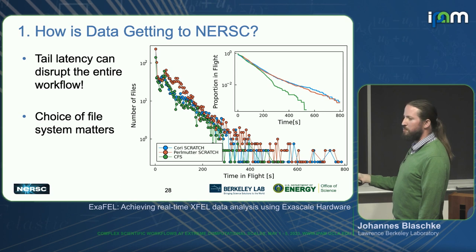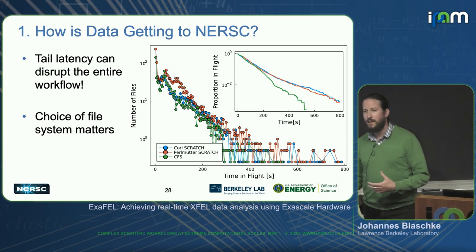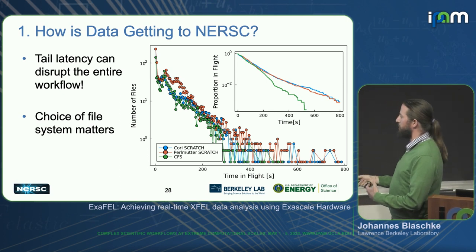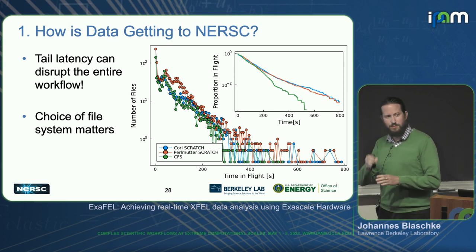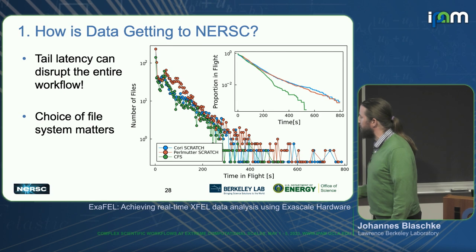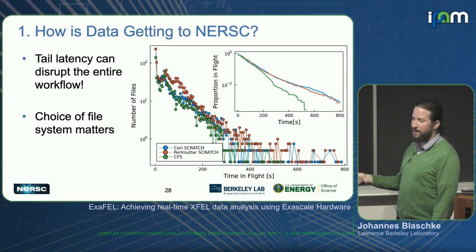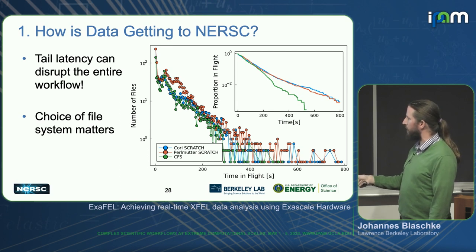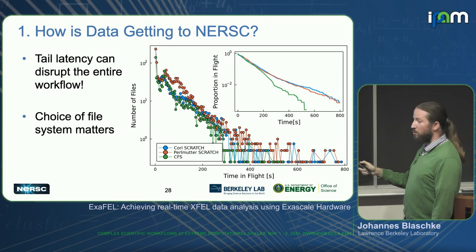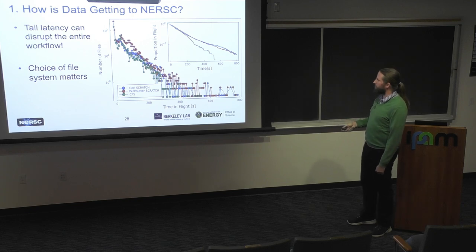Those broad tails can really hold up a data analysis. It's not just good enough to know the average transfer rate — you want to know the tail transfer rate, because in these cases there might be a problem with the file system. Lustre has intricacies that can result in some files just being delayed as written to disk. By the way, this is the disk-to-disk transfer rate — not the network. We're spoiled with ESNet, which is a wonderfully fast network. The disk tends to be the biggest bottleneck here. Also, the choice of file system matters — when Perlmutter was still being stood up, there was a slower average transfer rate to Perlmutter, so we are working on that.